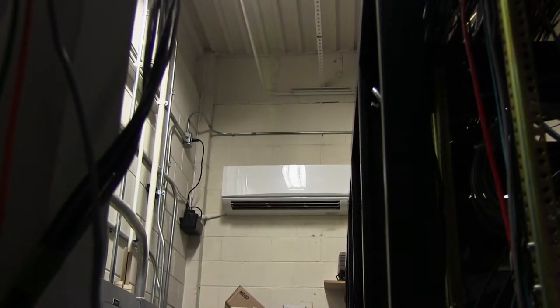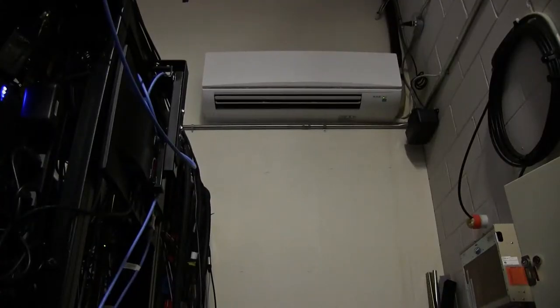That was actually the first area where they agreed to use the Mitsubishi units, because it was a more logical choice. It had originally been drawn up with conventional ducted units — I believe they had two units in there for redundancy as well — but it was taking up a lot of space on the ceiling. Being a much more typical application for Mitsubishi, they were already familiar with it, so it was a lot easier to accept.